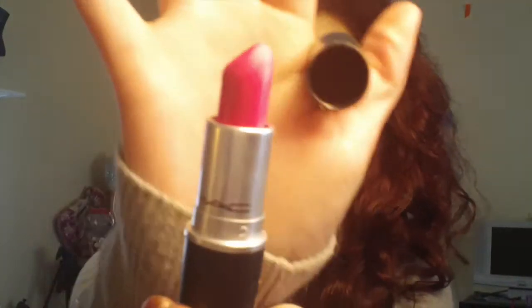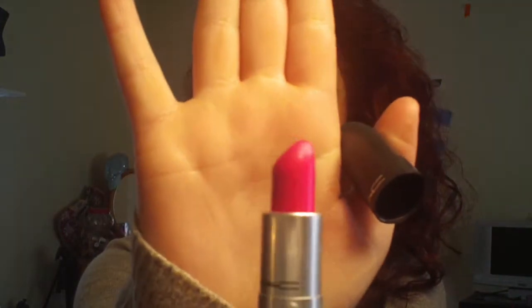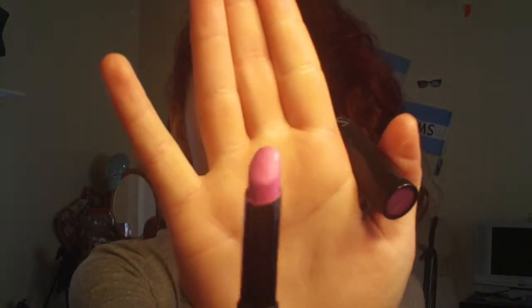I also have my MAC lipstick in Candy Yum Yum — it's more of a spring/summer color but I've still been using it in September because I'm not ready to put it away. Then I have my Sephora lipstick, which just says 2061A — it's like a Barbie doll pink, very light pink.